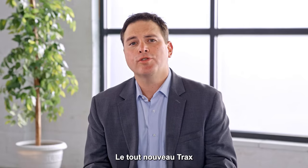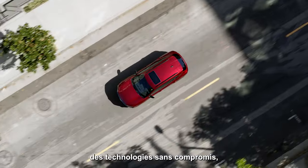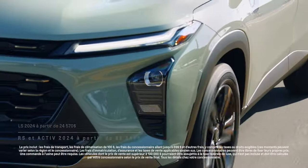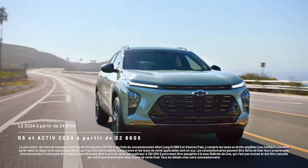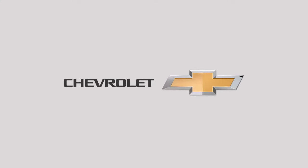The all-new Trax gives you everything you'd expect from Chevrolet with unmistakable style, uncompromising tech, unwavering safety, and undeniable value. The all-new Trax.